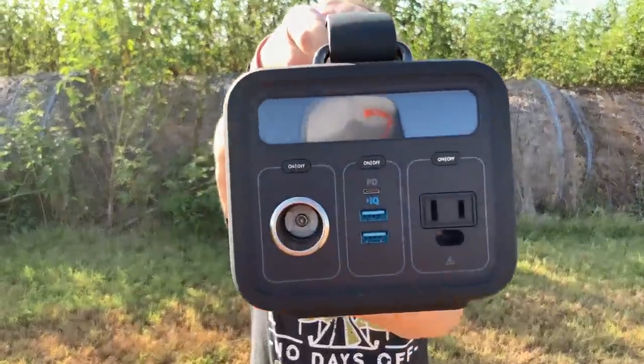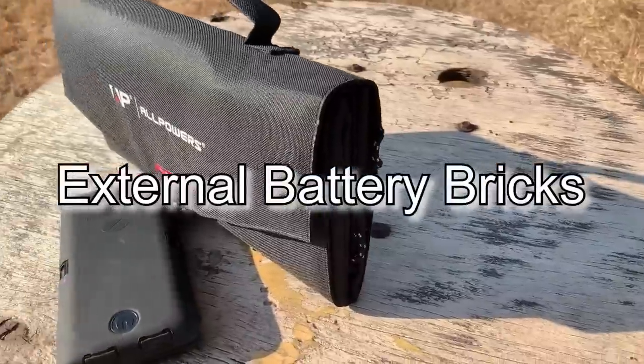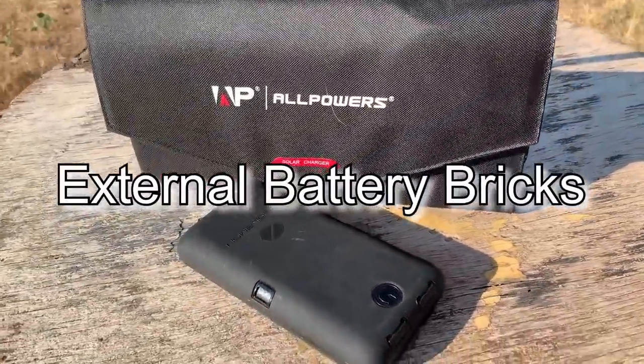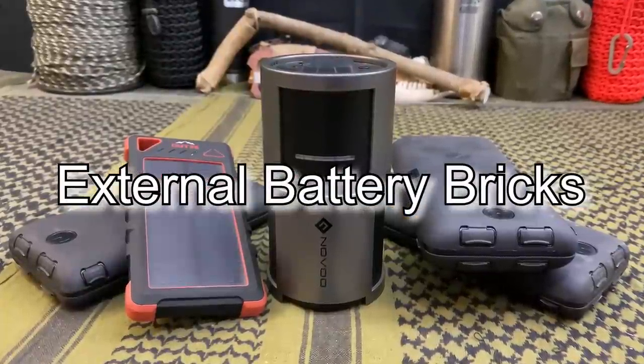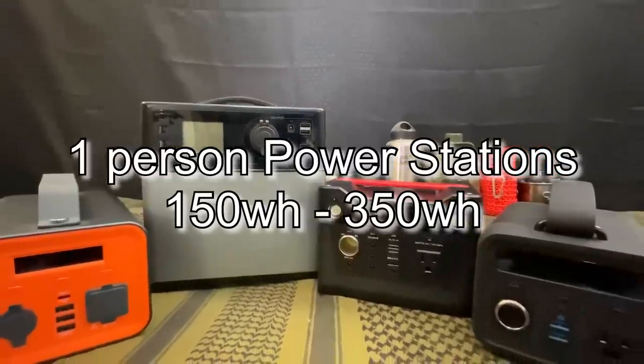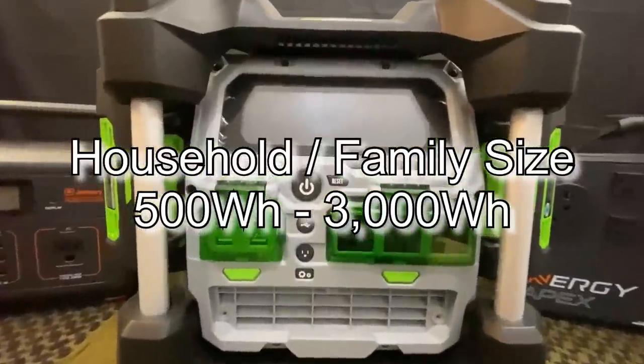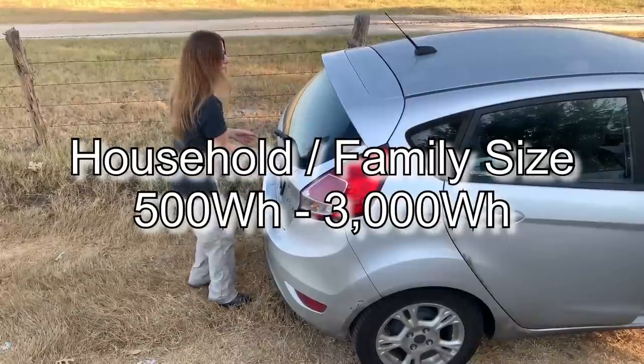We're actually going to break those down into two subcategories. The first is going to be on-the-move day hiking, bug out bag power stations, and extended life batteries. The next size up will be single person power stations, and then finally we're going to be jumping up into the big berthas — the household and family size power units.